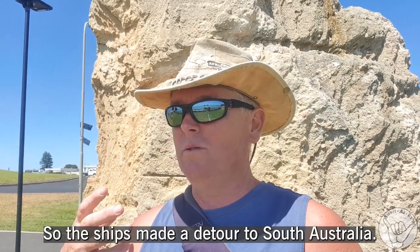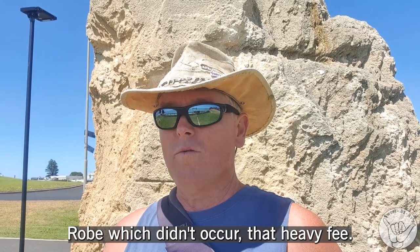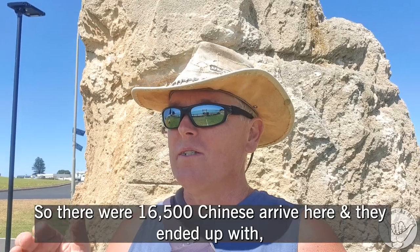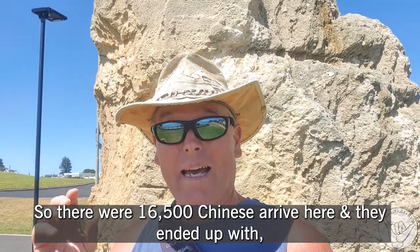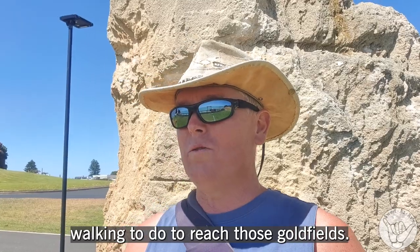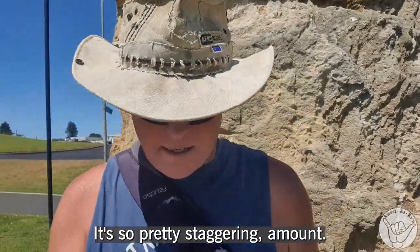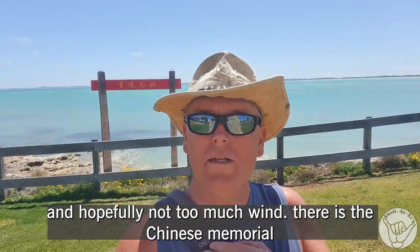The ships made a detour to South Australia here, to this plain port, to avoid that heavy fee. So 16,500 Chinese arrived here and they ended up with, I think, between 320 to 400 kilometres of walking to reach those gold fields. It's a pretty staggering amount. Let me swing around so you can see the lovely bay — hopefully not too much wind.